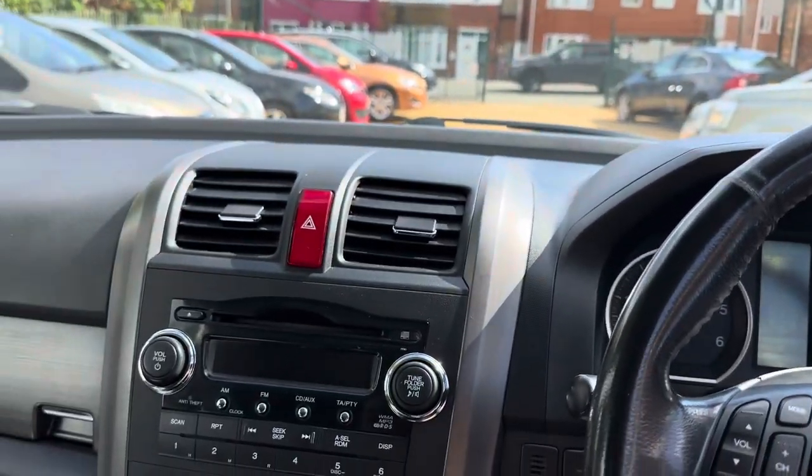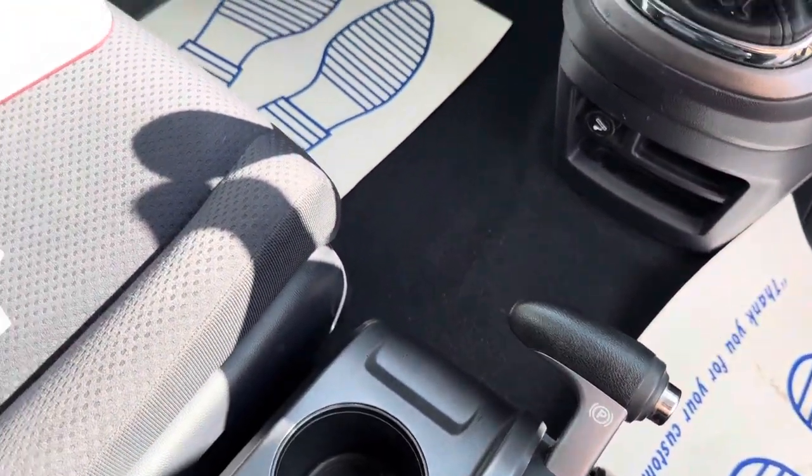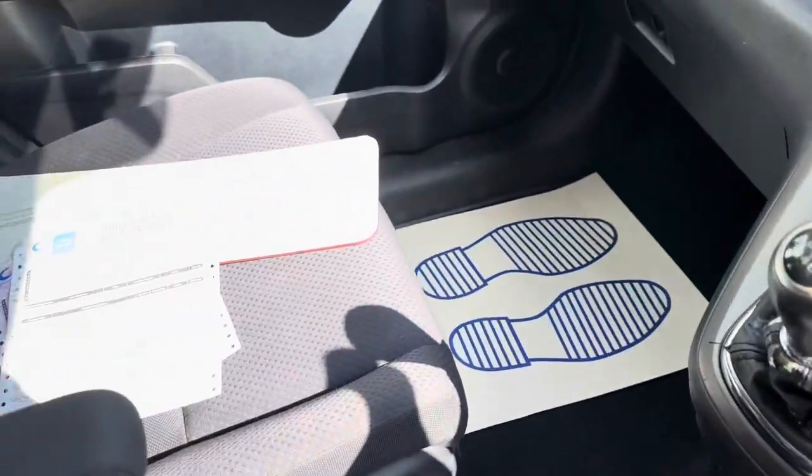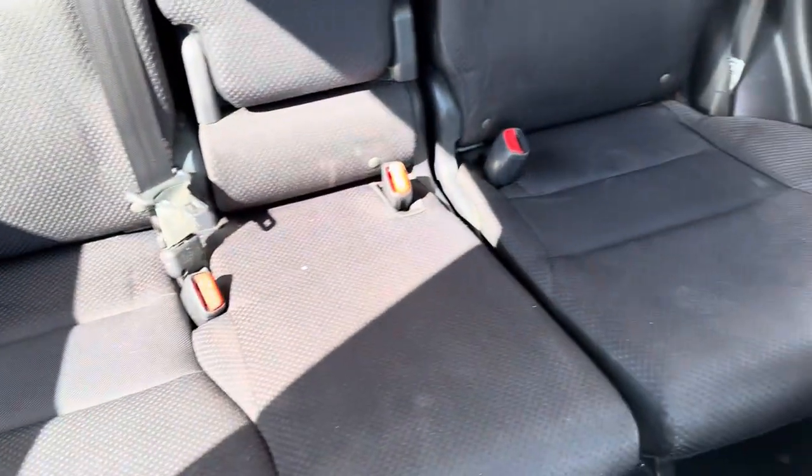This Bluetooth module is built in as well. I'm not entirely sure how that works, haven't tested it, but it does light up — assume it works. Handbrake is just down there. Some invoices for some parts that we've just fitted. Isofix seats in the back.